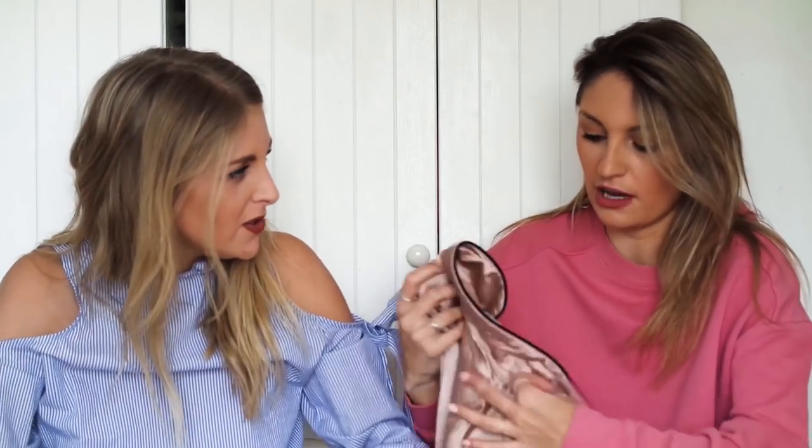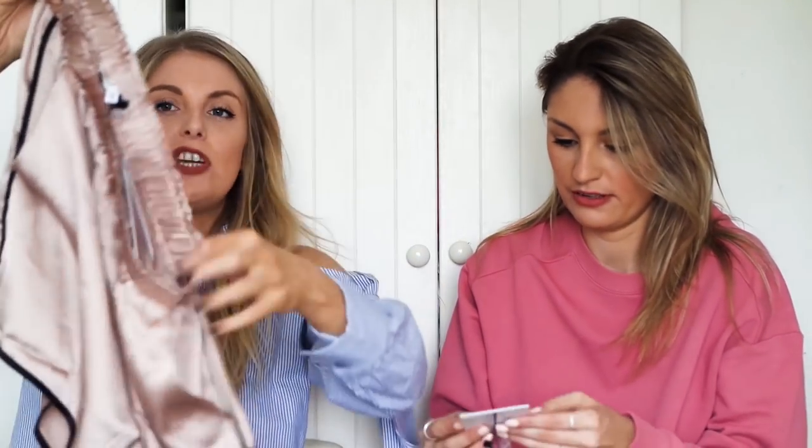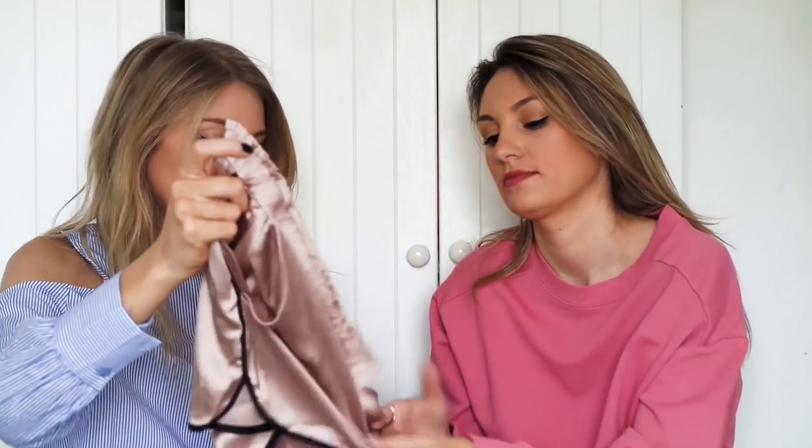They kind of remind me of the Victoria's Secrets ones, but I think they look a bit more high quality. Oh, they're really soft actually. I've had some from other brands like Misguided and they can be a bit scratchy. Look at the branding — it's really nice. And they're really soft. I have some from Misguided and they're like crepey material which looks really nice but to actually sleep in it's really uncomfortable.